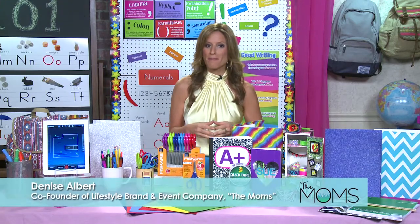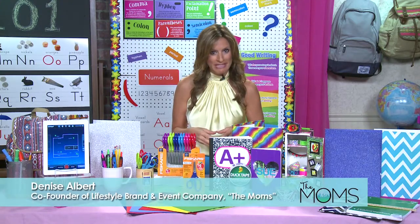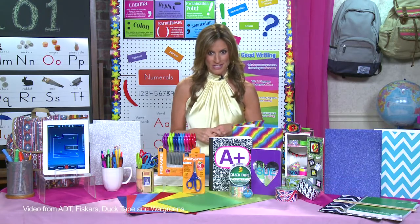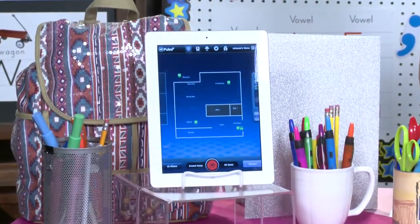Hi, I'm Denise Albert, co-founder of The Moms, and I've teamed up with some great companies to help you get back-to-school ready with ease. As an ADT spokesperson today, I'm a fan of the ADT Pulse Home Automation System.